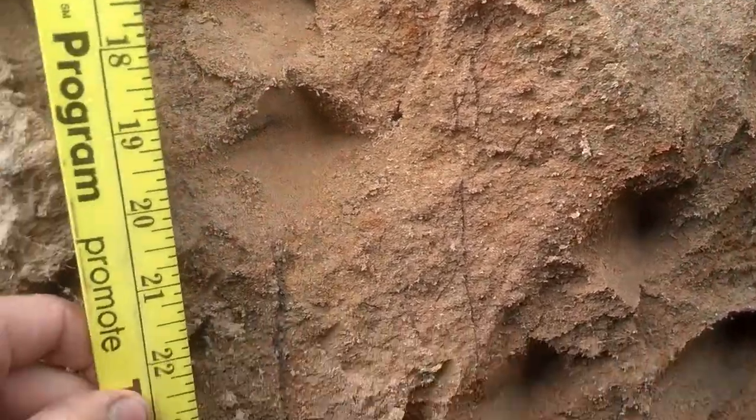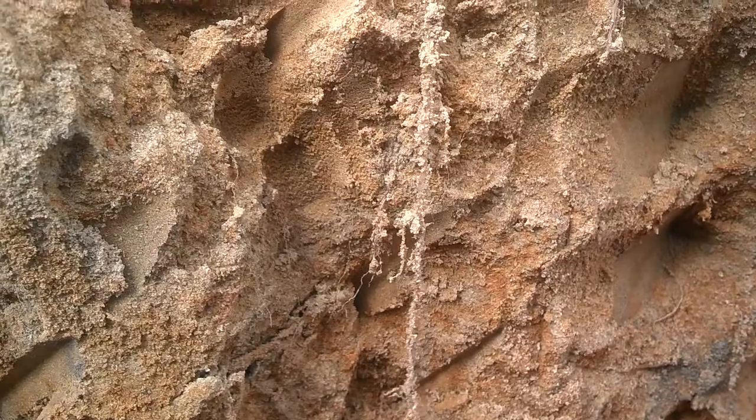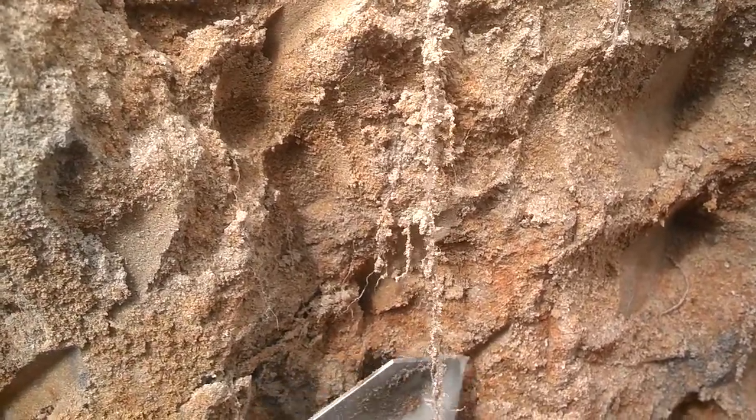We have down here 24 inches. And what I wanted to highlight is glomulin. What is this notion of glomulin? This is the Elmer's glue of the soil.